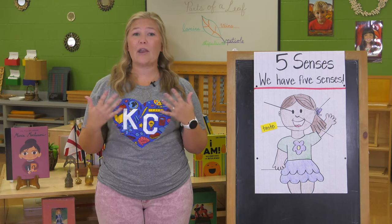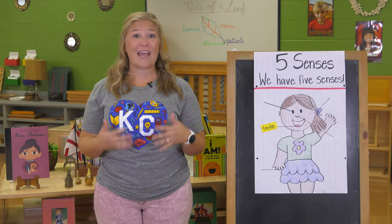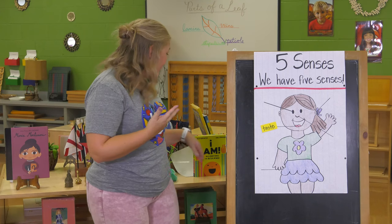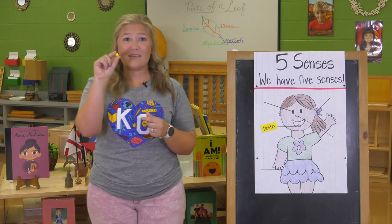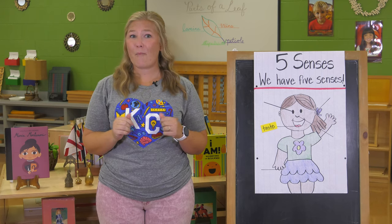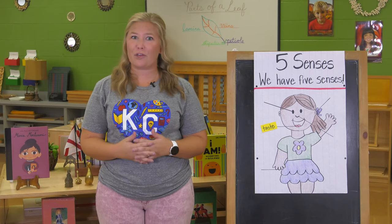With someone at home, I want you to see if you can find something sweet in your house and taste it. Can you go find something sweet? I have an M&M — I know that an M&M is something sweet. Can you eat your something sweet with me? It's so chocolatey and sweet. It tastes really good.